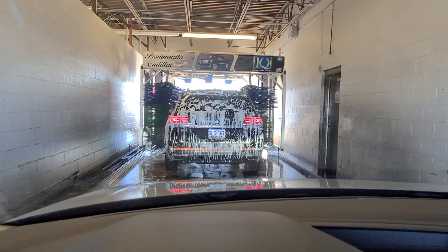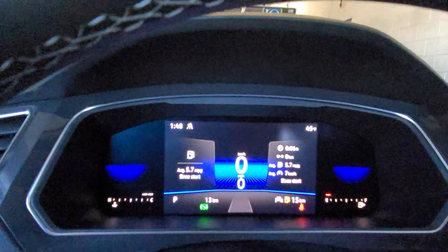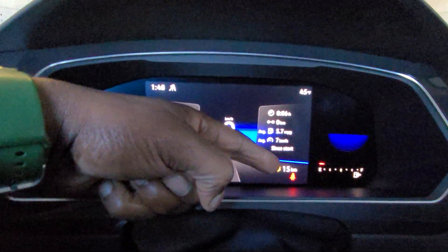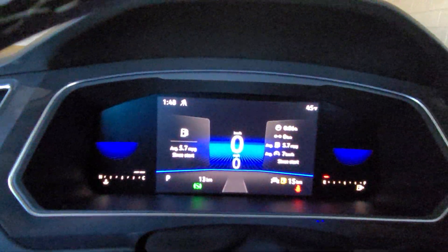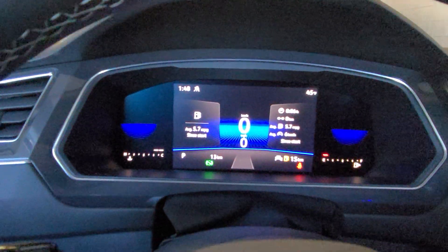I'm actually sitting in a car wash waiting for that green Atlas to come out, and I'm next in line, and I noticed my units are in kilometers. So I can change this in this setting here. This is a 2022 Tiguan S.